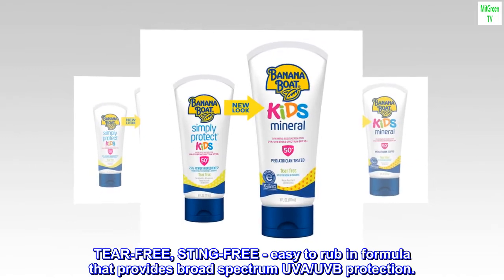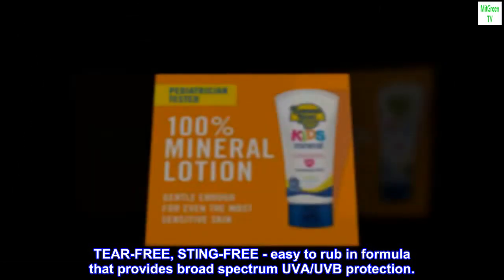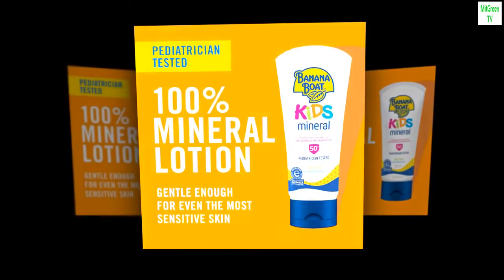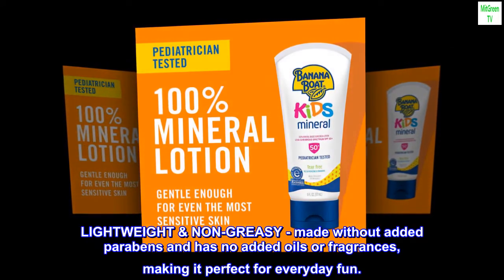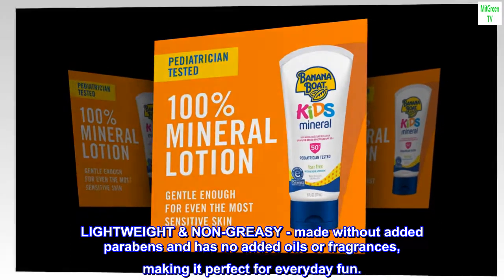Tear-free, sting-free, easy to rub in formula that provides broad-spectrum UVA, UVB protection. Lightweight, non-greasy, made without added parabens and has no added oils or fragrances, making it perfect for everyday fun.